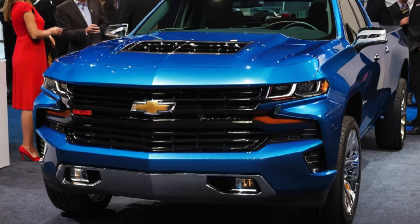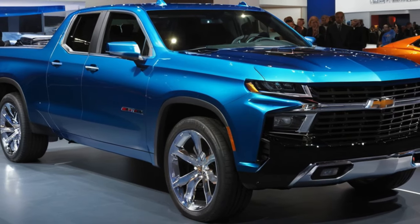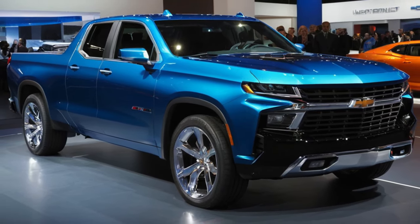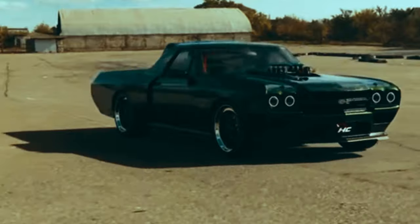In exploring the design and features of the 2025 El Camino, we cannot ignore the influence received from its sibling, the Chevrolet Silverado. The minimalist concept and sophisticated features that are characteristic of the Silverado also permeate the El Camino, creating a harmony that is unique to two different vehicles.